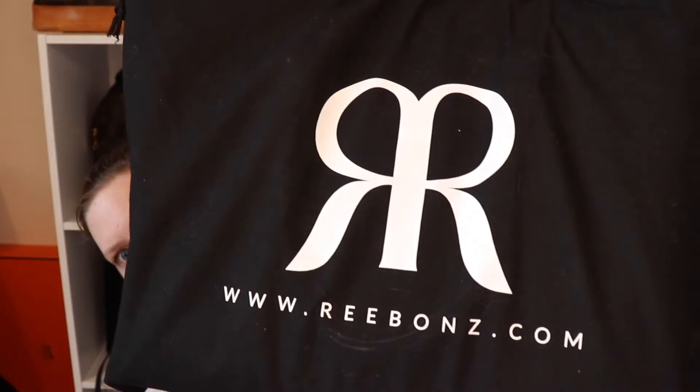Hi guys, it's Sam here today with Bargain Hunting Blonde, and today I am bringing you a YouTube reveal. You will have seen this bag if you have followed me on Instagram or my blog. So without further ado, let's get into the reveal. I did actually buy this bag from an eBay seller that I trust, and you will see the name on the dust bag is Rebones — I think that's how you say it — a great company.